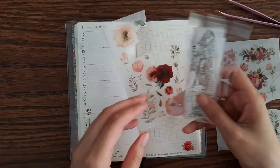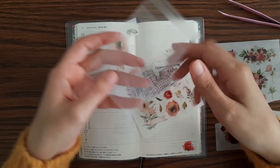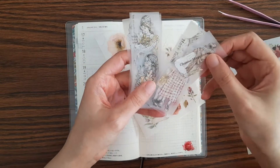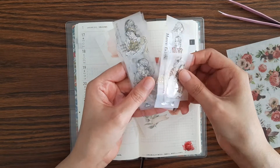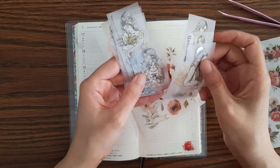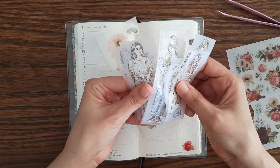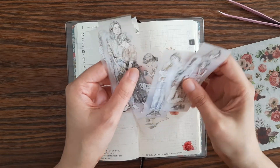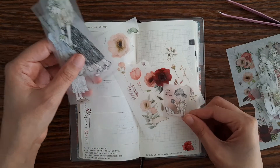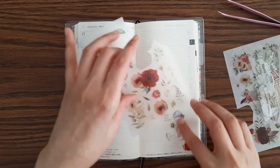I'll probably use one of these Peon Girl Pet Tape. I think maybe I'll use this one — the one that says 'with love always.'